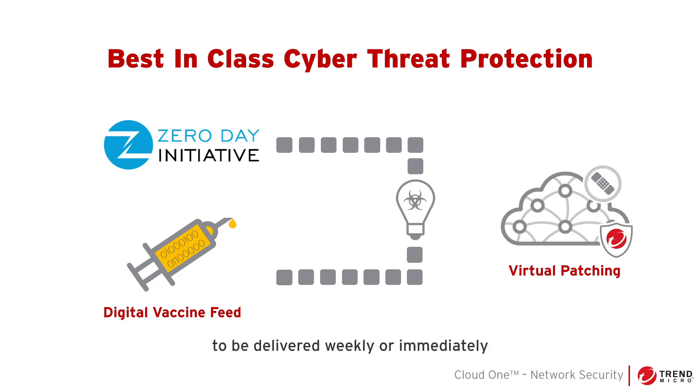Virtual patching allows all the threat intelligence updates to be delivered weekly or immediately and applied without user interaction.